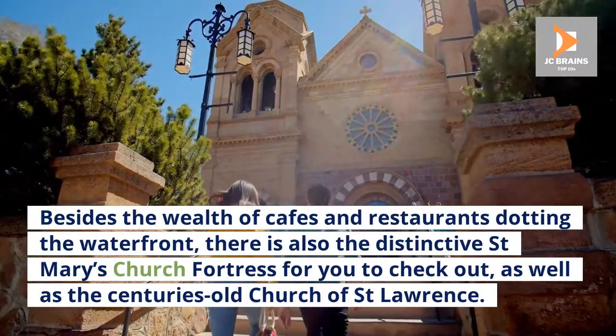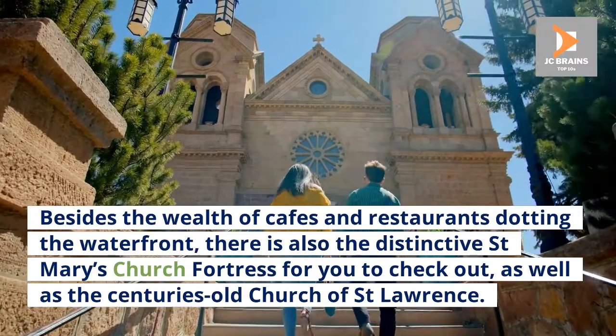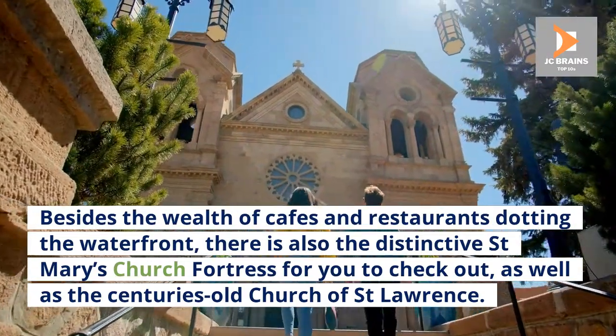Besides the wealth of cafes and restaurants dotting the waterfront, there is also the distinctive St. Mary's Church Fortress for you to check out, as well as the centuries-old Church of St. Lawrence.